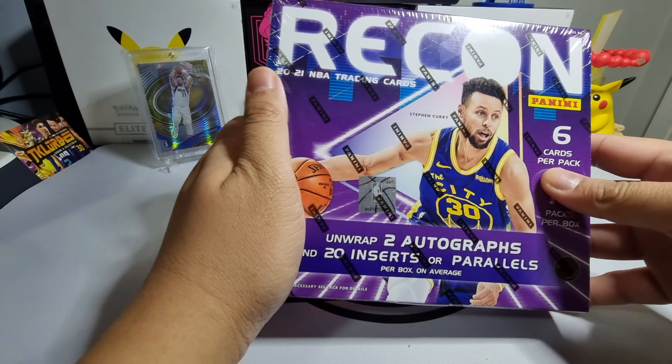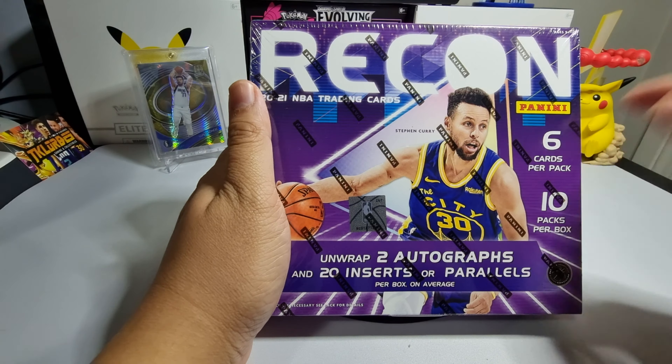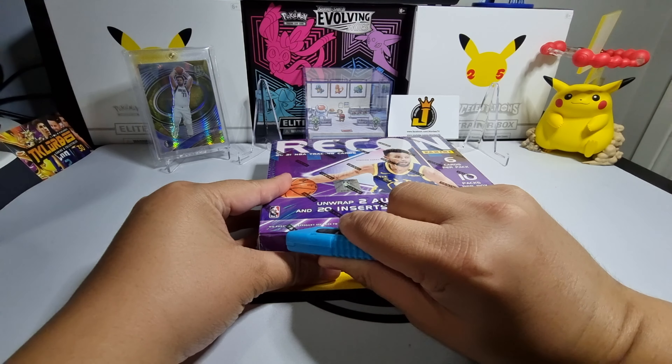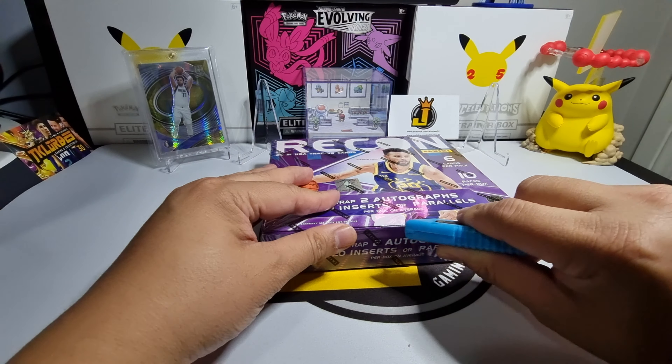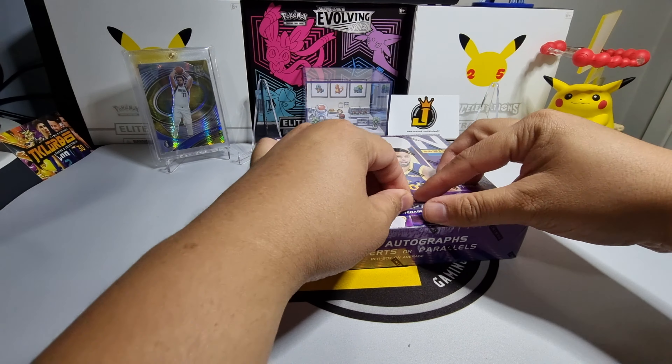Our cover boy is Steph Curry. I'm very excited to open this product — let's crack it open and see if we can pull some fire!